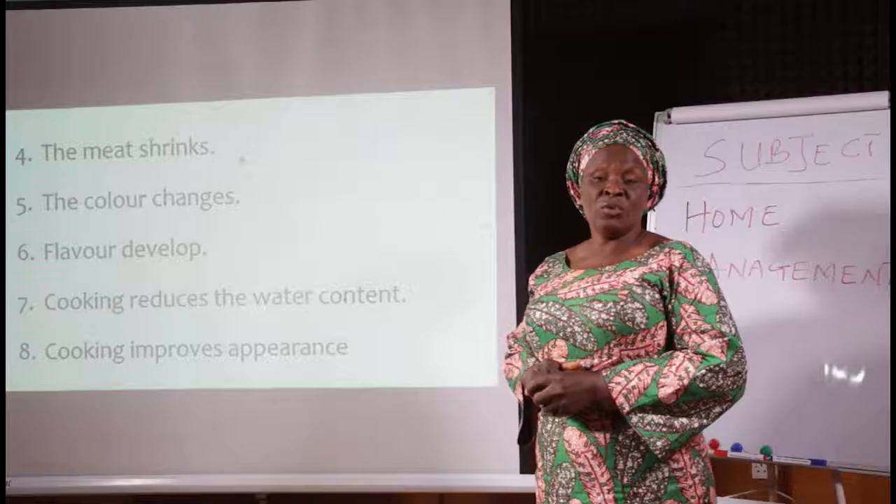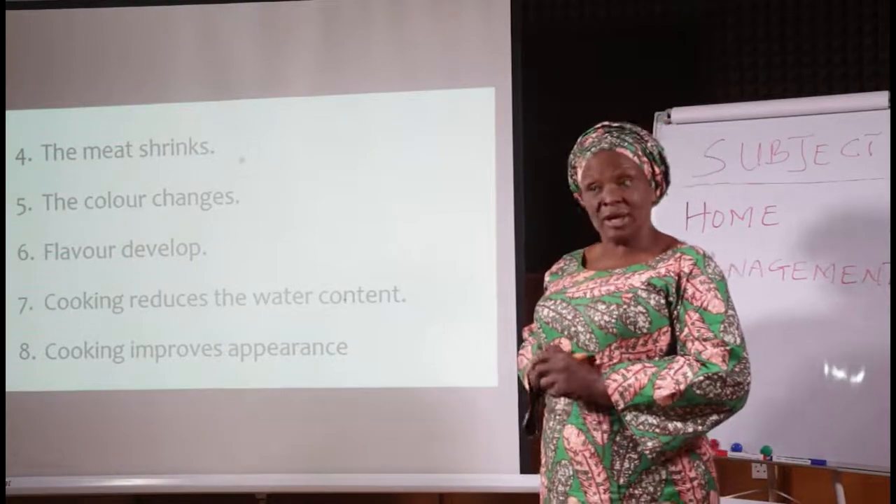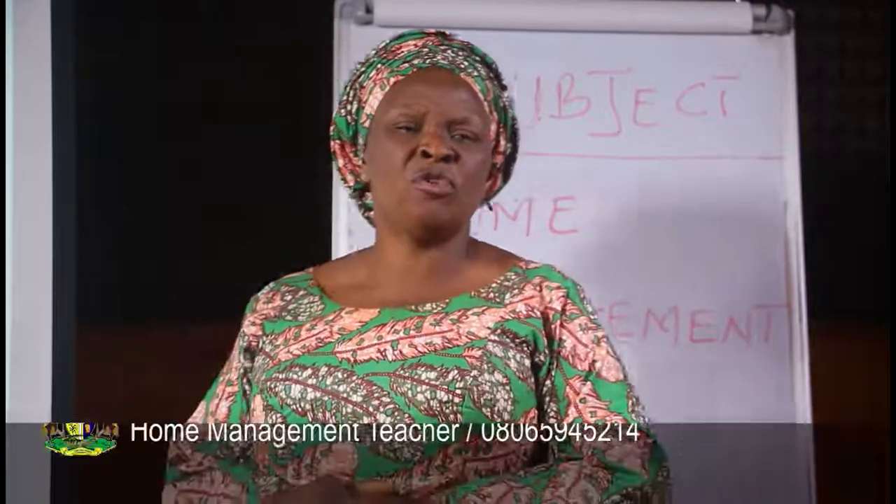Flavor develops — once you eat heated meat it has flavor. The color changes, flavor develops, and then cooking reduces the water content. Meat contains water, but once it is heated the water content reduces. Number 8, cooking improves the appearance of meat — you want to eat meat when it is cooked, but in its raw stage you cannot eat it unless you are a carnivorous animal.